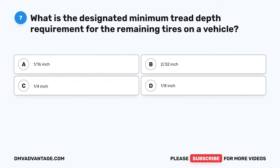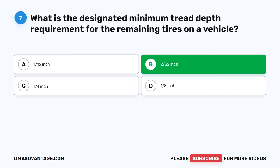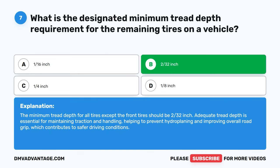Question 7: What is the designated minimum tread depth requirement for the remaining tires on a vehicle? A. 1/16-inch. B. 2/32-inch. C. 1/4-inch. D. 1/8-inch. The correct answer is B: 2/32-inch. The minimum tread depth for all tires except the front tires should be 2/32-inch. Adequate tread depth is essential for maintaining traction and handling, helping to prevent hydroplaning and improving overall road grip, which contributes to safer driving conditions.